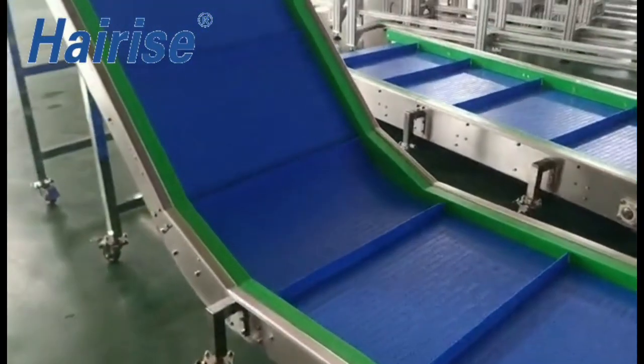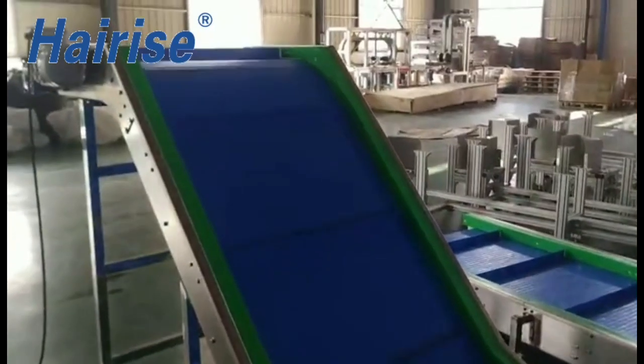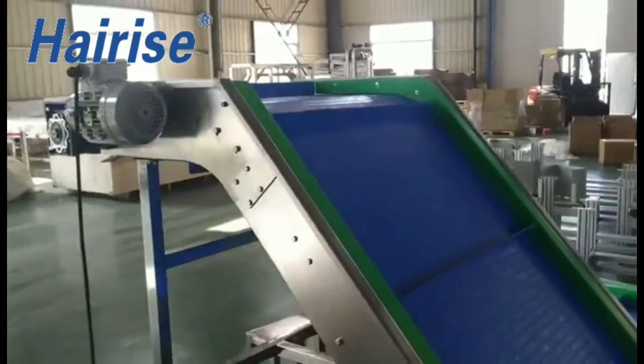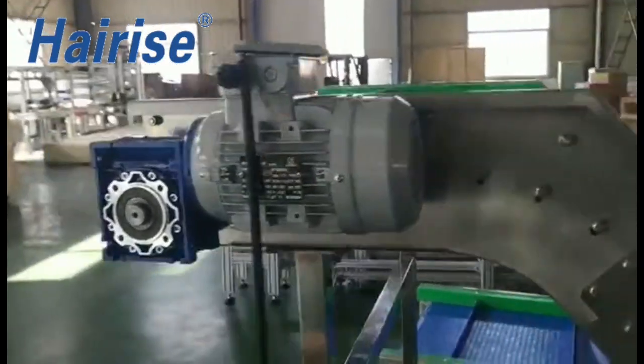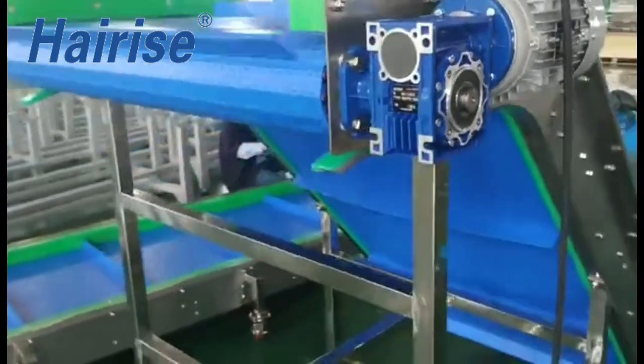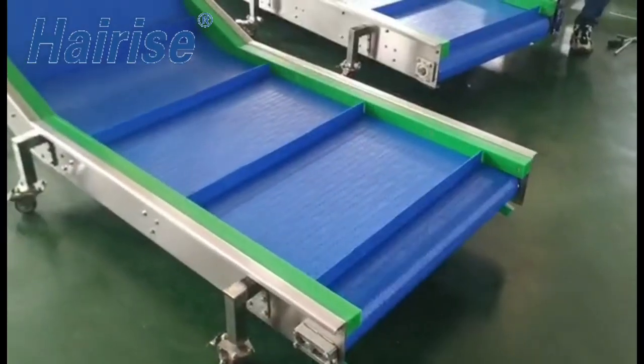It can be combined with straight sections and vertical sections to adapt the track layout to your existing production conditions and create virtually any three-dimensional configuration. Modular belt conveyors are extremely robust and can be used in a multitude of ways for almost every transport application.